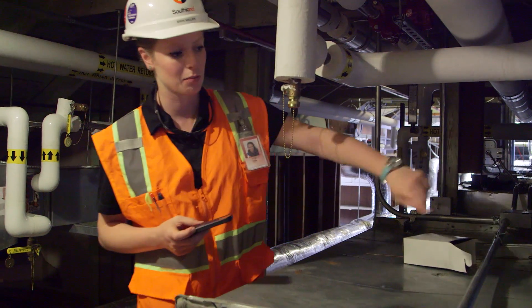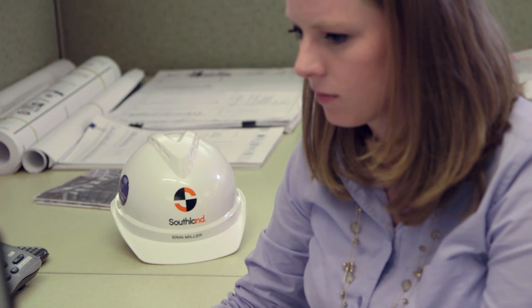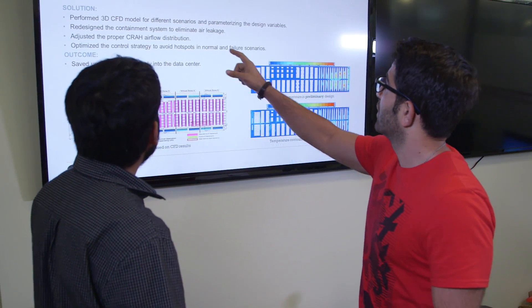We put a lot of effort into learning more about different types of systems and what's the most energy efficient. We take the time at all levels to look at sustainable systems in a holistic sense of the building and its life cycle and its systems.